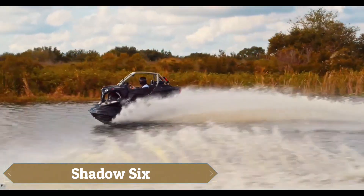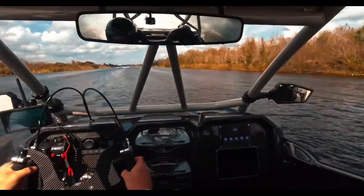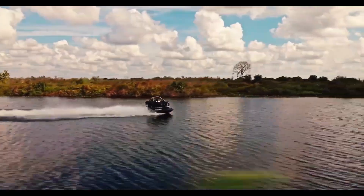The Shadow 6 is a performance hybrid vehicle designed to dominate both water and off-road terrains with ease. Its dual-hull structure provides exceptional stability, allowing it to handle rough water conditions while maintaining speed and control.